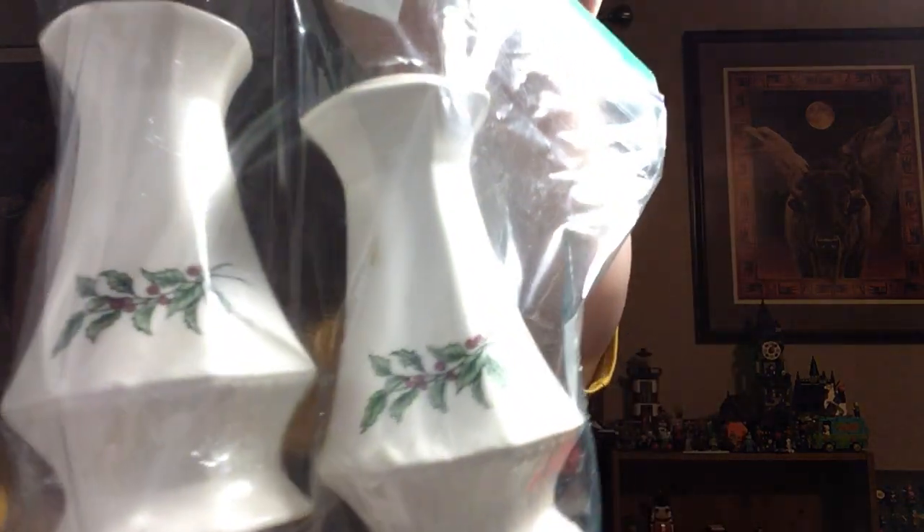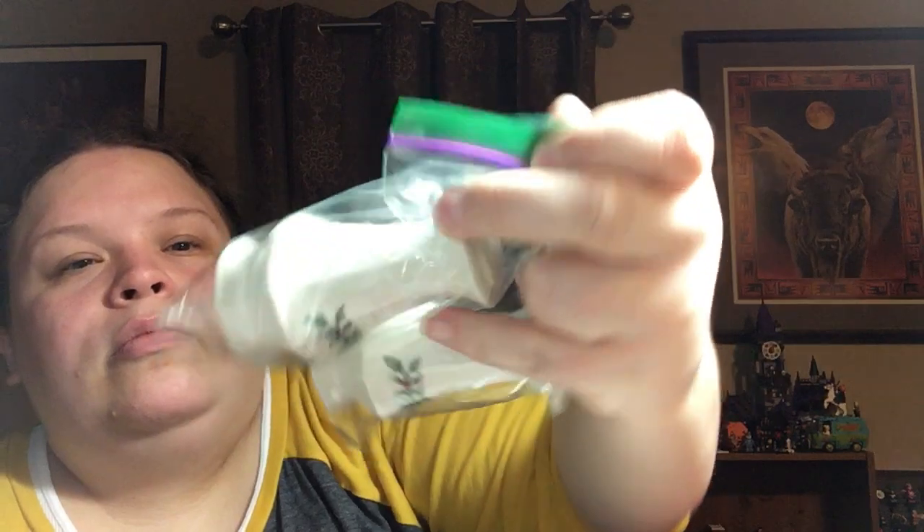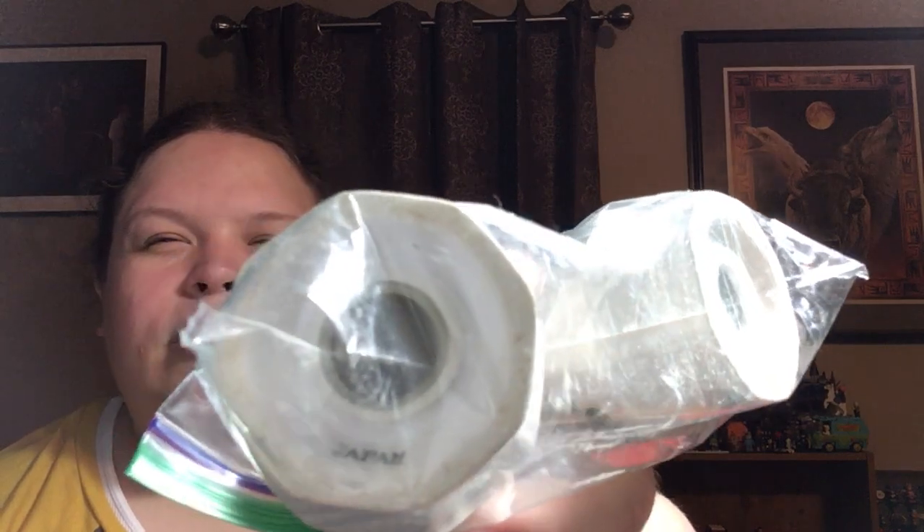These salt and pepper shakers from Japan were three dollars — four fifty after the discount.